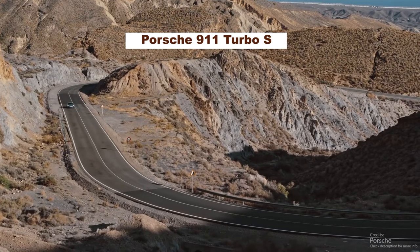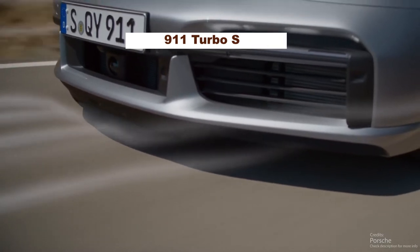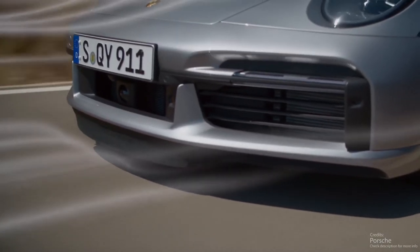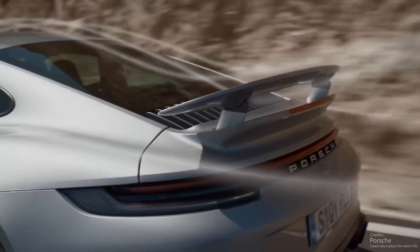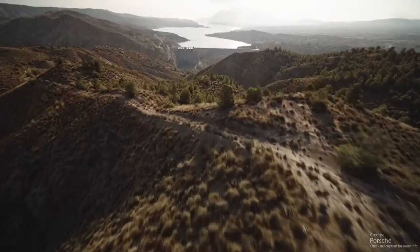Each of these words alone is enough to make car enthusiasts' hearts beat faster. All three together signify the height of feasibility. That's why our engineers like to refer to the 911 Turbo S as a perfect sports car — the height of driving emotion.